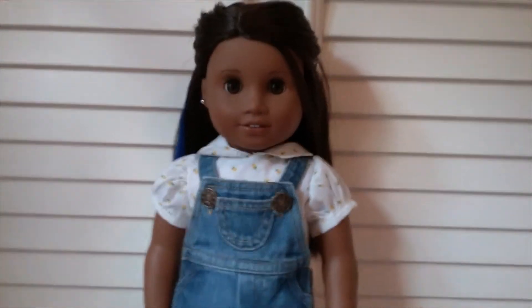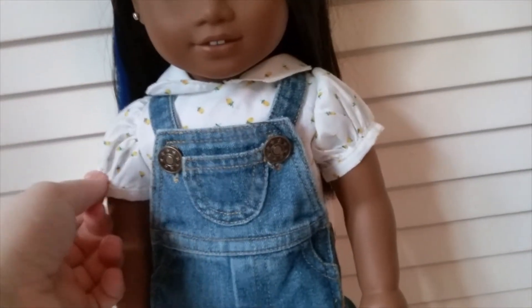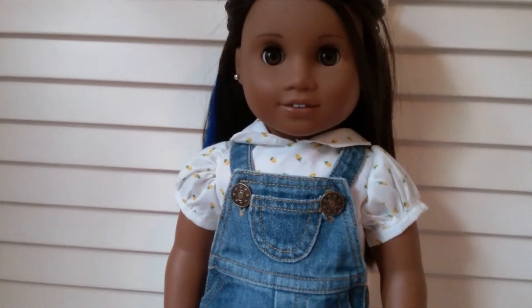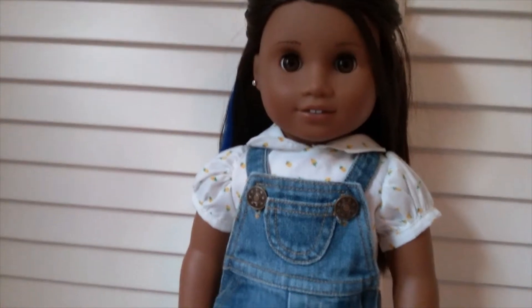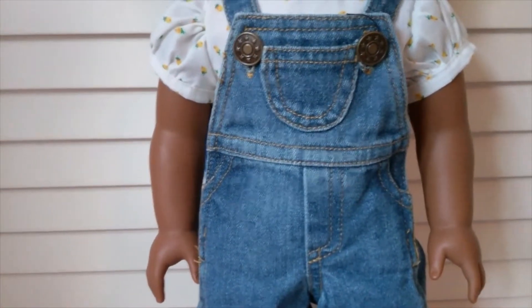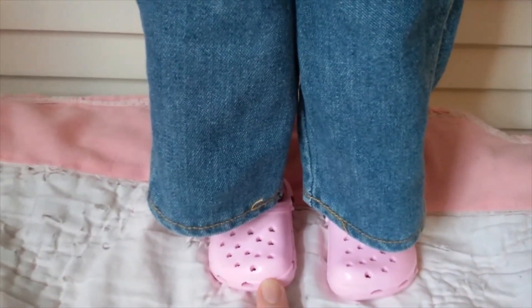Here's Natalie, my number 47. She is wearing a shirt I made for my dolls a really long time ago — around when I got Caroline back in 2014. She also has non-American Girl overalls that I've had for a long time.